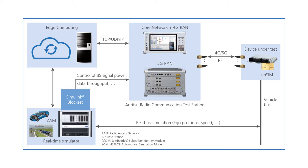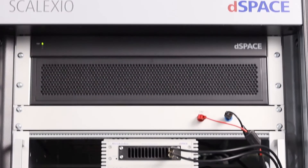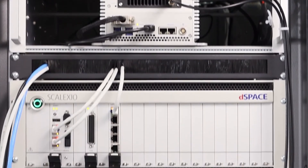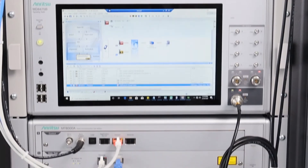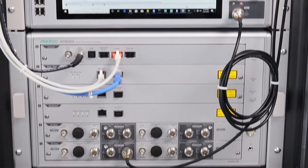dSPACE's answer to that is a unique integration of Anritsu's mobile network emulator with dSPACE's SCALEXIO hardware-in-the-loop system, which enables development of 5G-based applications. The solution also empowers validation of the complete processing chain, due to realistic simulation of vehicle, traffic, infrastructure and radio network communication. The setup consists of three parts.